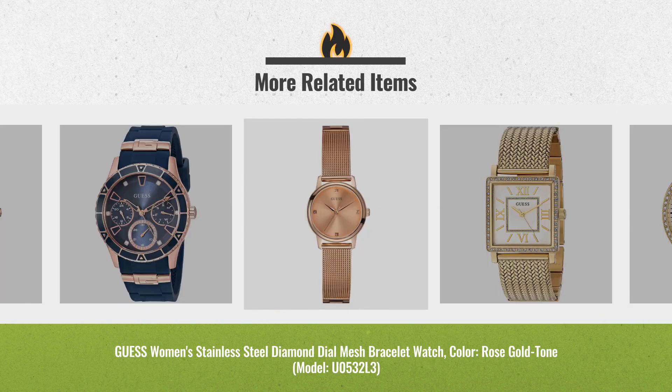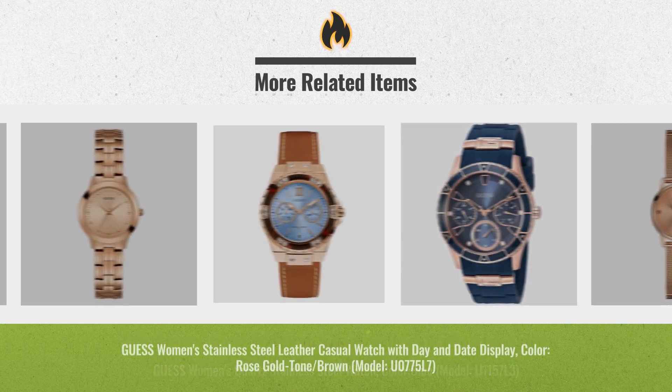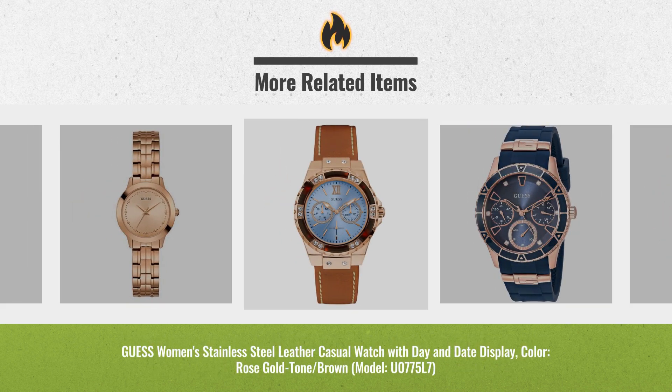Black Friday 2018 is already here. Click the link below for real-time prices and offers. Get yours now.